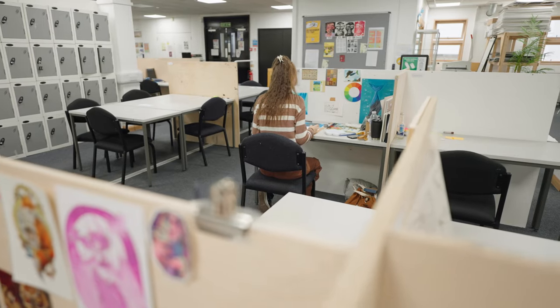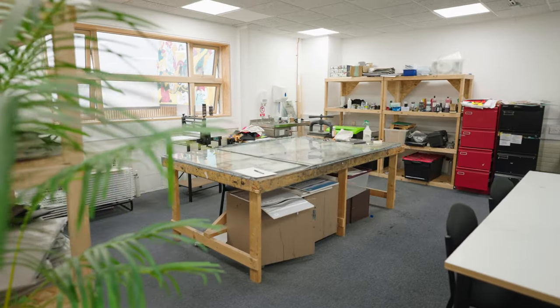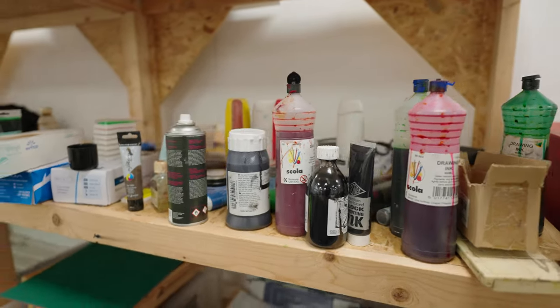Beyond our studios, you'll also have access to the huge range of facilities across the university's two campuses, including state-of-the-art digital suites and reprographic facilities.